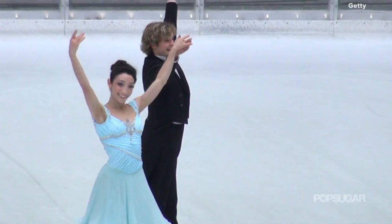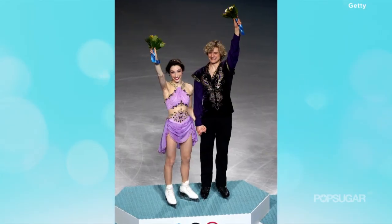Meryl Davis and her partner Charlie White just won USA's first ice dancing gold medal. It takes intense training and focus to pull off a feat like that, so health and wellness reporter Zilana Momini is here to dish on how we can get medal-worthy bodies at home.